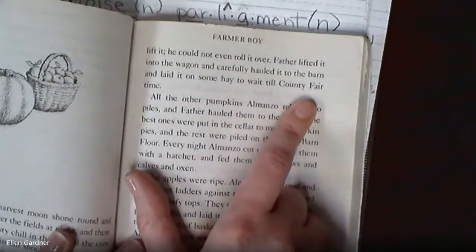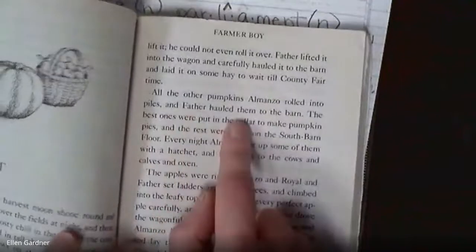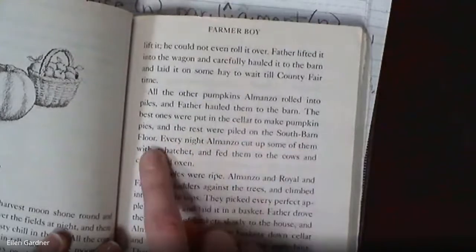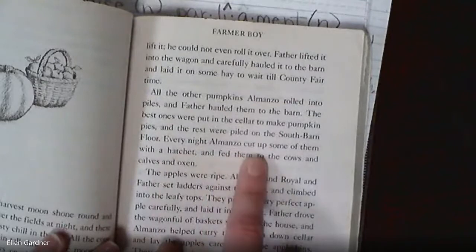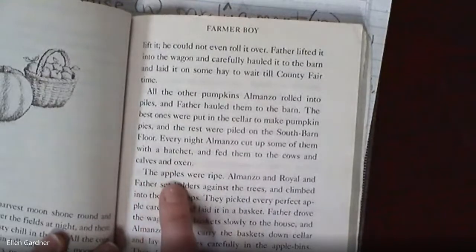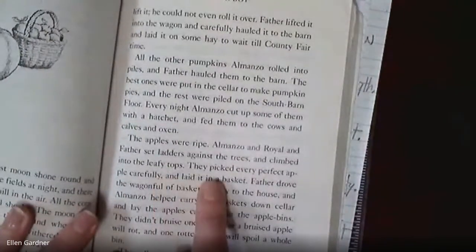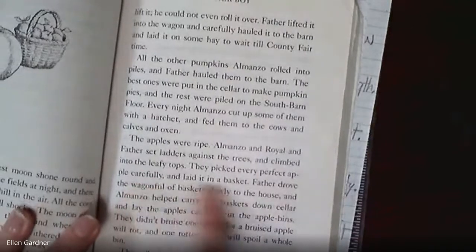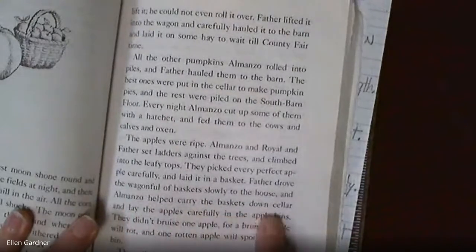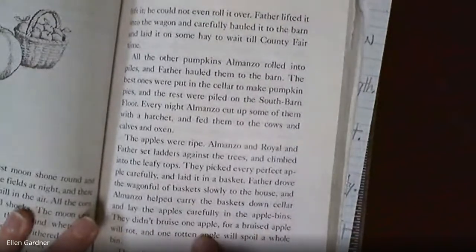We're going to hear about the county fair next week. All the other pumpkins Almanzo rolled into piles and father hauled them to the barn. The best ones were put in the cellar to make pumpkin pies, and the rest were piled on the south barn floor. Every night Almanzo cut up some of them with a hatchet and fed them to the cows, calves, and oxen. The apples were also ripe. Almanzo, Royal, and father set ladders against the trees, climbed into the leafy tops, picked every perfect apple carefully, and laid it in a basket. Father drove the wagon to the house and Almanzo helped carry the baskets down cellar into the apple bins — they didn't bruise one apple.